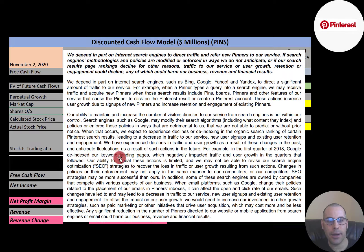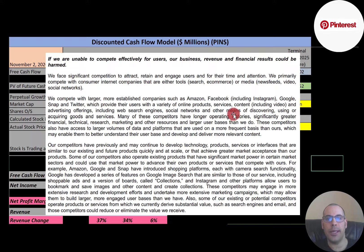It mentions that in the first quarter of 2018, Google de-indexed their keyword landing pages, which negatively impacted traffic and user growth in the quarters that followed. It may be difficult for an investor to forecast these things, but they could have a major impact on the company. There's also a lot of competition from sites like Amazon, Facebook, Instagram, Snap, Twitter, Google — Pinterest has to constantly stay ahead of the curve. These large companies like Facebook and Google could do something very similar to Pinterest that significantly affects their business.